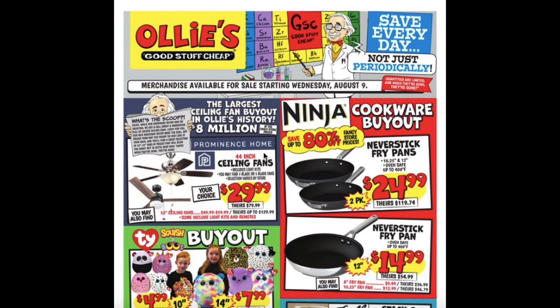The 44 inch ceiling fans are $29.99. They have Never Stick Pans, it's a 2 pack for $24.99, and they have a 12 inch Never Stick Fry Pan for $14.99.